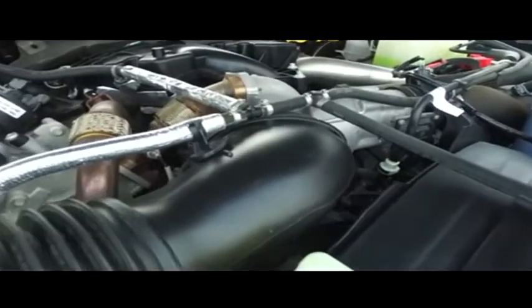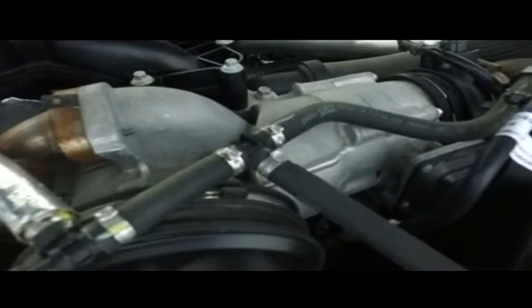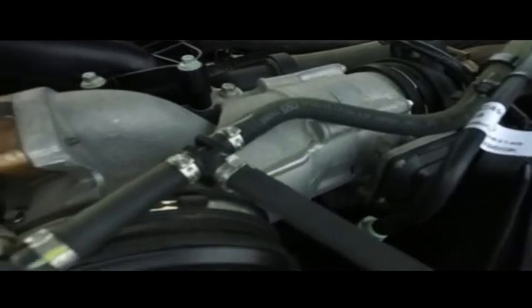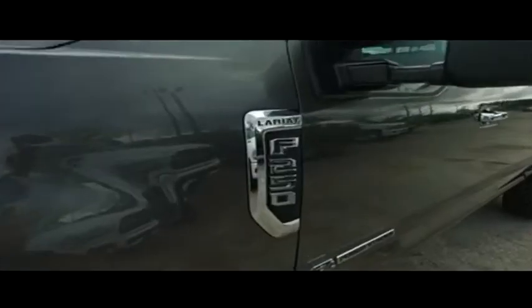Check out this beautiful engine — super duper clean, no signs of rust or oxidation. You'll be pumping out major horsepower with that Powerstroke muscle to make you hustle.